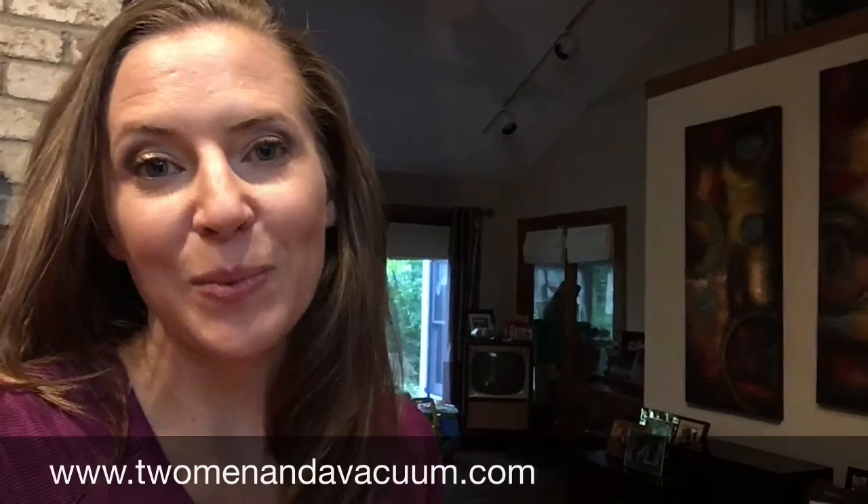I am so, so happy that I gave them a call. I will definitely be having them back — they did an amazing job. The stress level, even just knowing that they were coming, was lowered, and then having them do an incredible job, my stress level is like I'm basically mentally on vacation right now. This is pretty amazing. So I highly recommend them. Give them a call at twomenandavacuum.com.